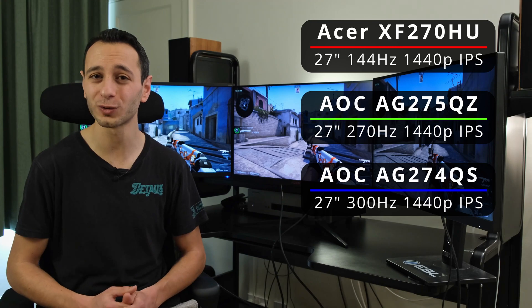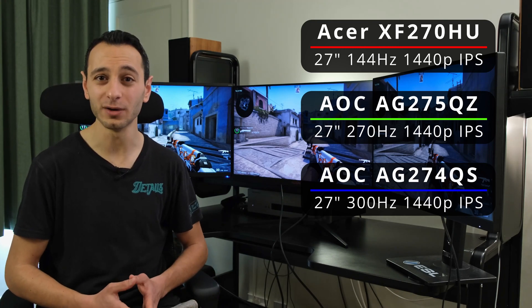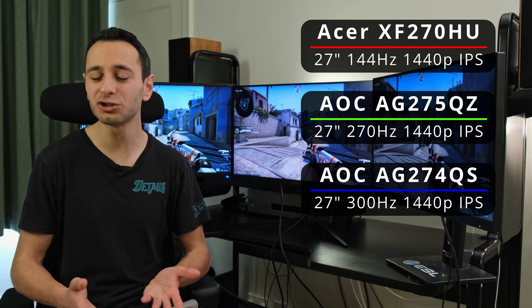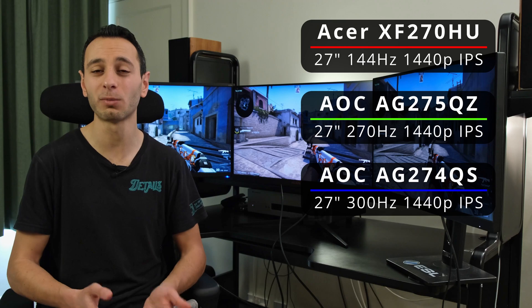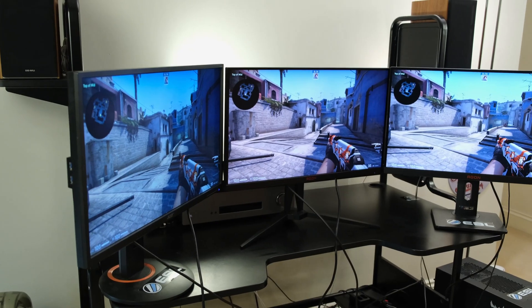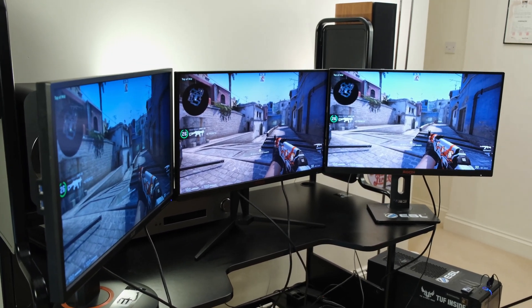The monitor specs are on screen right now. There's one from Acer, which I own, and two from AOC, which have kindly been lent to me for a prolonged amount of time, allowing me to really transition to a 240 hertz monitor or above and see how my overall experience fares in comparison to having used a 144 hertz monitor for the better part of five years.